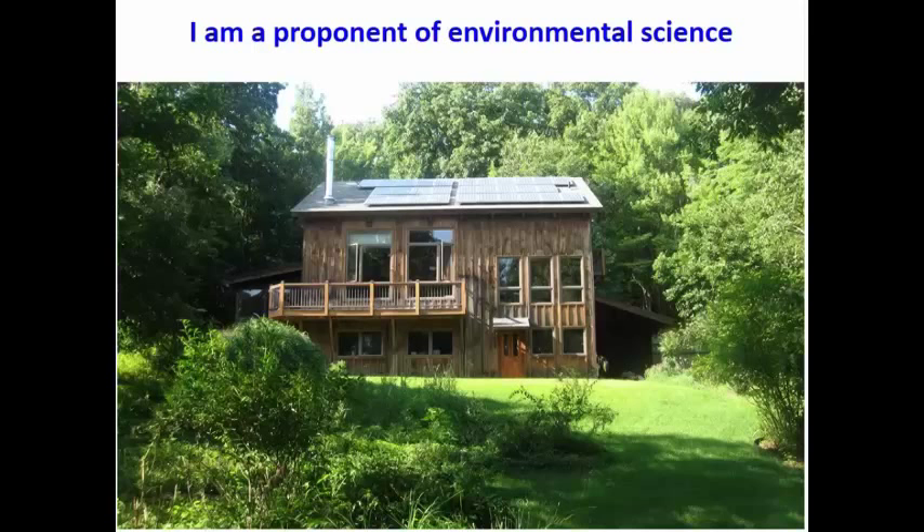Andy and I don't just talk about it — we walk the walk. This is a new house we just bought in New York, and we have a solar-powered house because we think it's important to think about sustainability and alternative energy.